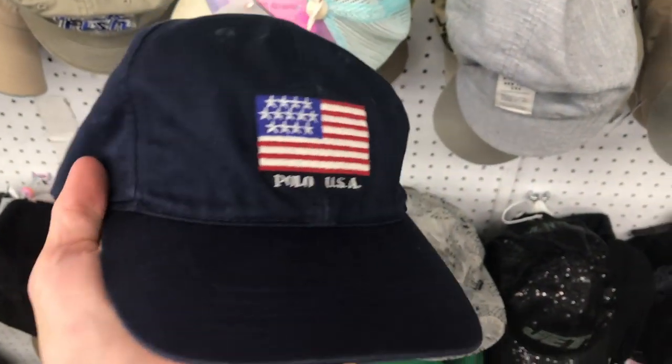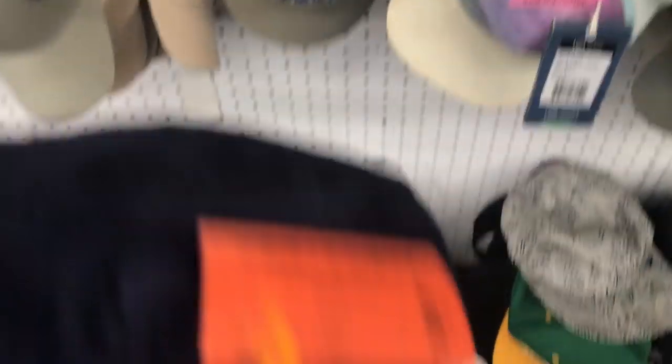And it's a Polo — look at that. Polo USA, big flag, Polo Sport. And it's only $3.00. That is a $30 to $40 hat.